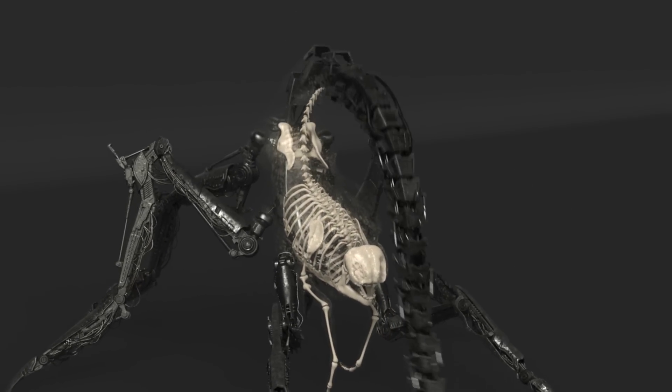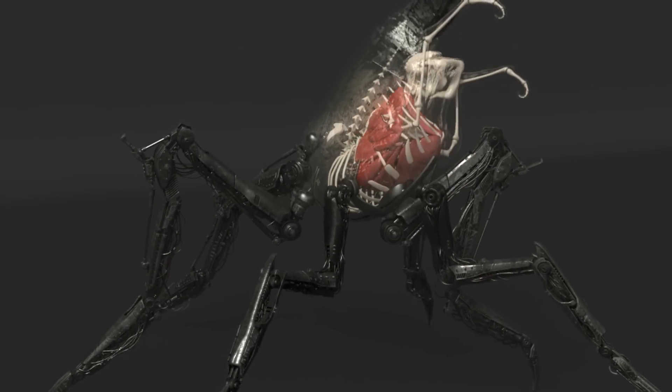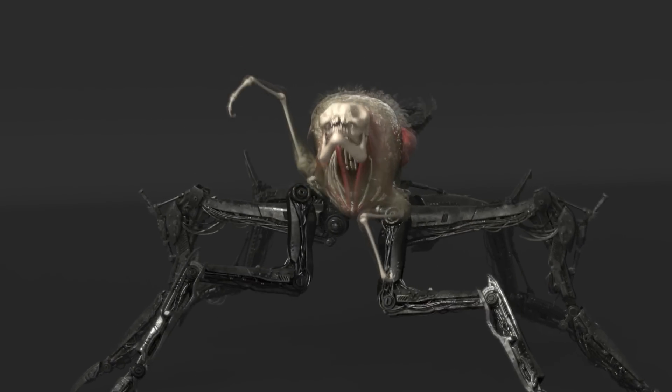Method's VFX supervisor Sue Rowe recruited James Jacob, fresh from doing the Goblin King in the original Hobbit film, to make the Grievers look believable and organic while still being half mechanical. The Grievers can be a little hard to study while they're attacking, but thankfully Method's geo team produced for us this exclusive video showing how the creatures are internally formed.